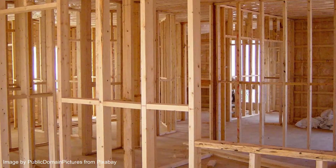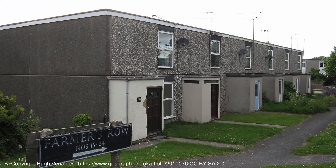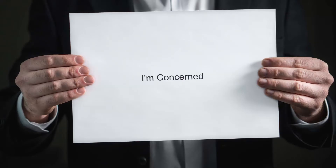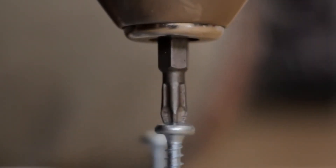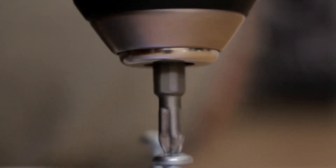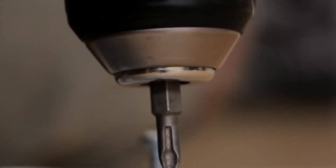Non-standard construction can include houses which are steel framed, timber framed, modular or prefabricated. The concerns of a lender might be that non-standard construction houses might be more difficult to sell in the event of a repossession, or that they might require higher rates of repair and maintenance in the future, which could affect sale prices.